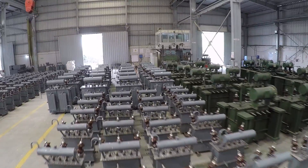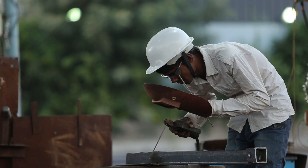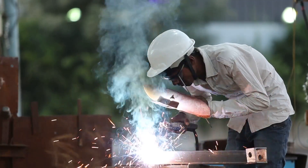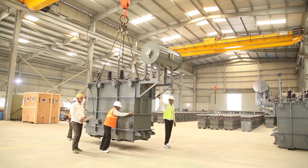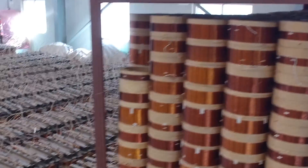From compact distribution and large power transformers to electrical steel tower components for power transmission, our customers can choose from a broad portfolio to get the right products for their requirements.